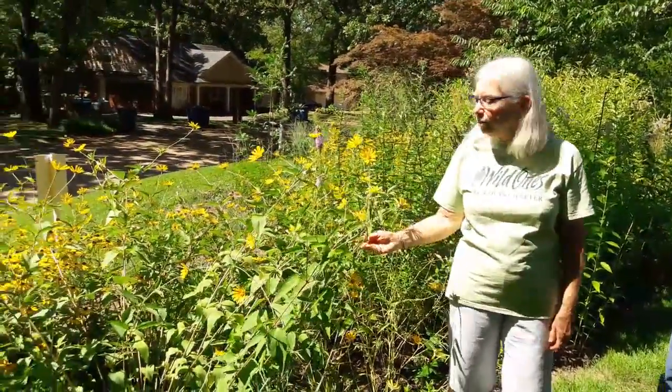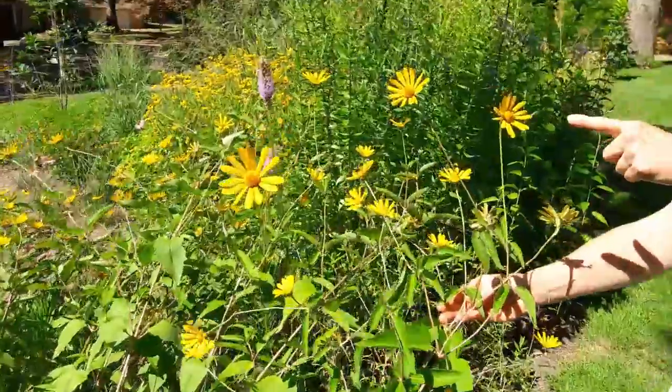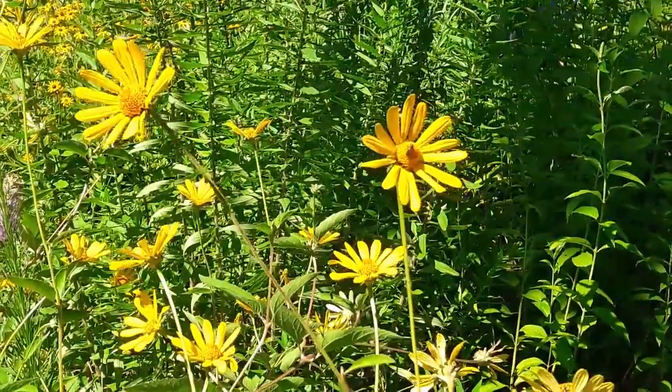That plant is an oxeye sunflower. The native bees love it — there's a native bee or fly on it right now. Butterflies love it as well.